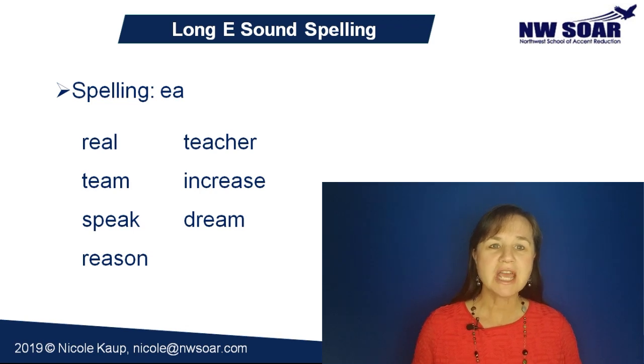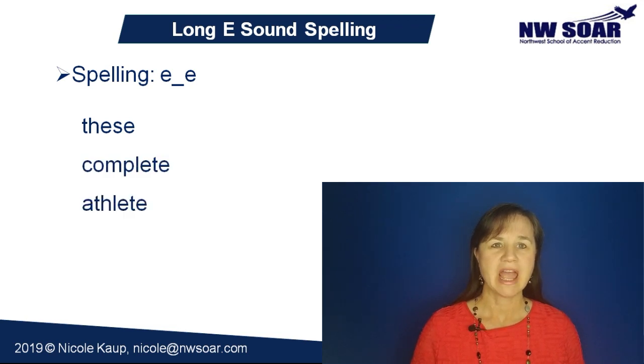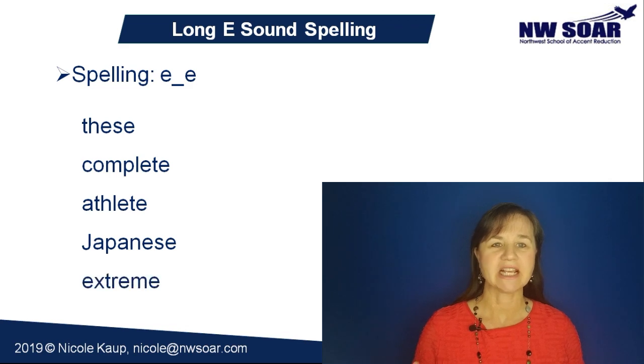Another typical long vowel spelling is the vowel followed by a consonant and then an E at the end. In this case it would be E-consonant-E, like in the words these, complete, athlete, Japanese, and extreme.